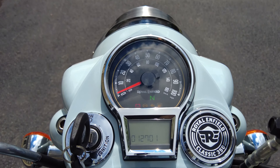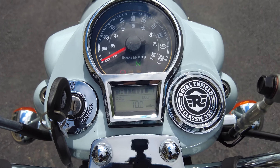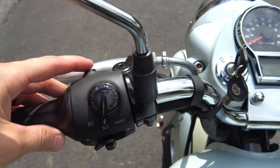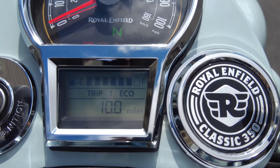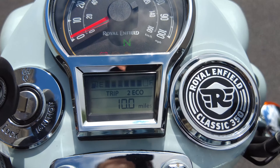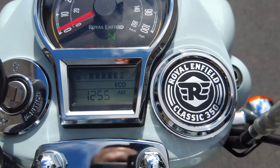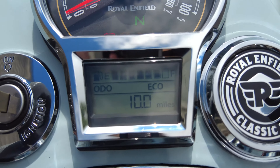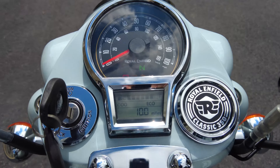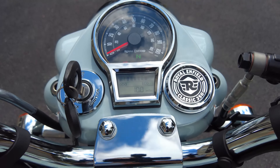Turning the key on, we get the nice gauge sweep as it does its self-check. Right now it has 10 miles on it. Using the multifunction button, we can cycle through trip one, trip two, clock, and back to the odometer. To reset a trip, just be on the respective trip and push and hold the button — within a couple seconds it resets itself, very easy and intuitive. There's also a fuel gauge, and we're almost full on gas. Not having to keep track of your mileage since you last filled up just takes the stress out of riding, just like jumping in your car and checking the gauge.